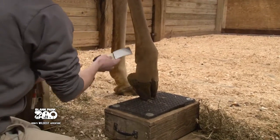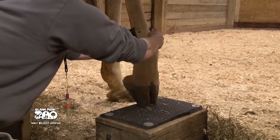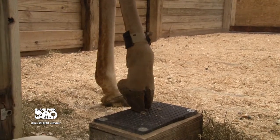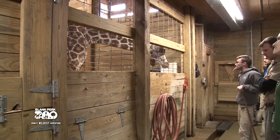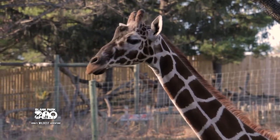We put the Fitbit on them once a week for four weeks — the study runs for a month. We're doing it in February to study their winter holding, and then we'll do the study again in August to study when they're on exhibit and out in the summer.